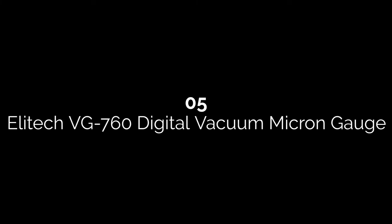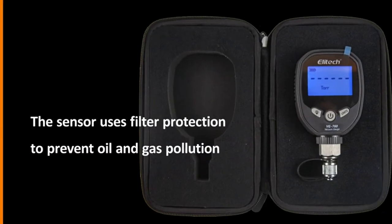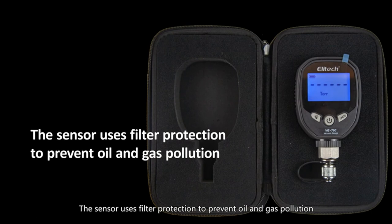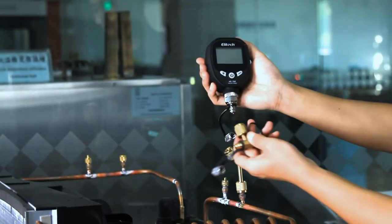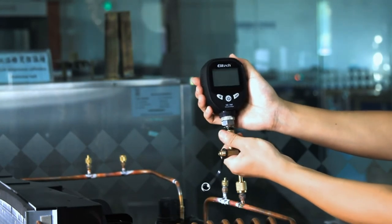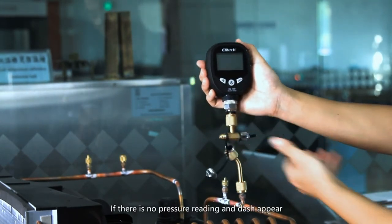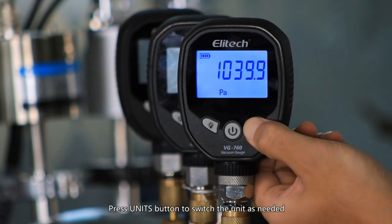Number five: Elitic VG 760 Digital Vacuum Micron Gauge. The Elitic VG 760 features a clever design ideal for leak testing and pump quality assessments, whether for refrigeration or HVAC purposes. Simple attachment points and a crisp screen make it extremely user-friendly. Despite its compact design, it reads up to 19,000 microns, making it one of the most advanced options available. It offers simple conversions into eight different metrics, and all parts except the screen and base are equipped with water-resistant rubber housing.